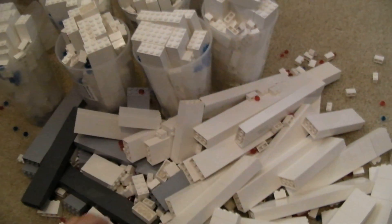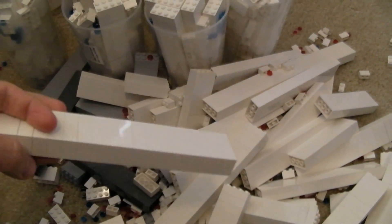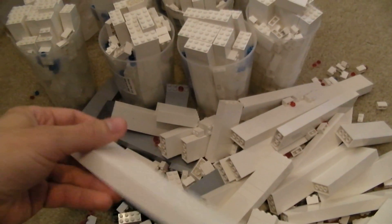Hey everybody, I just wanted to show you what I picked up at the Lego store the past couple days. They've been running a special on large pick-a-brick cups — you get them half off, and so I got 15 of them.